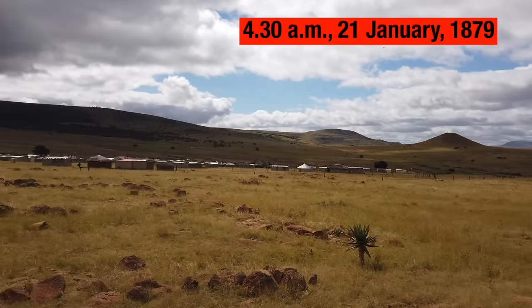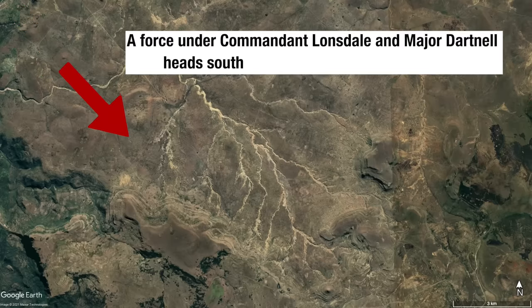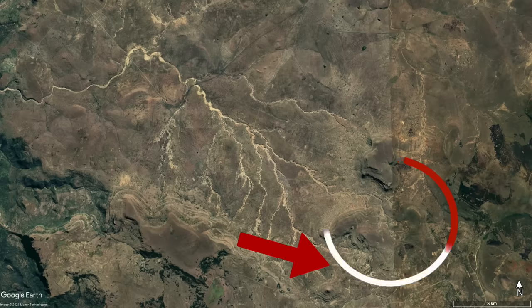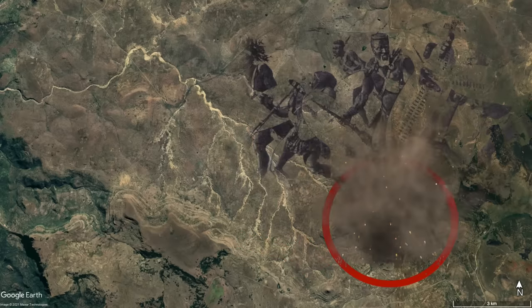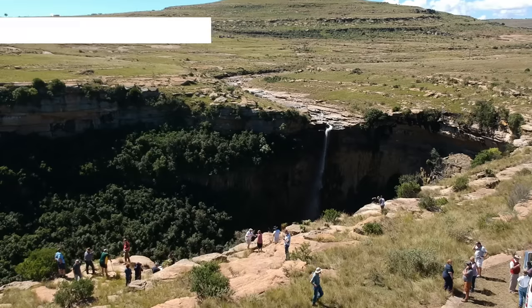At half past four in the morning on the 21st of January, a strong reconnaissance patrol is sent out to look for the Zulu army. This force is mainly comprised of Zulu auxiliaries and is commanded by Commandant Rupert Lonsdale. In the late afternoon they discover a large Zulu force and engage them. They are forced to bed down for the night and Lonsdale sends messengers to Lord Chelmsford implying that the main Zulu impi has been discovered. It's the break that Chelmsford has been hoping for.